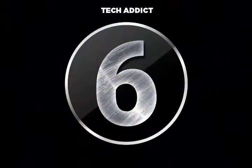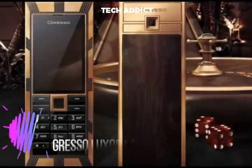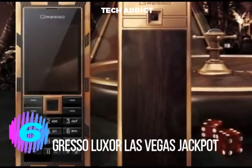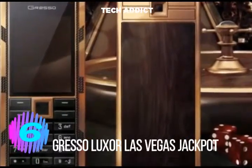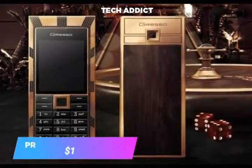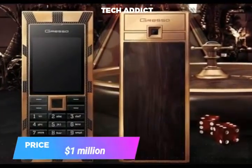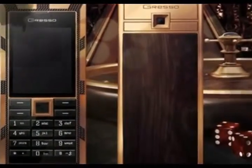Number 6. Gresso Luxor Las Vegas Jackpot was established in Switzerland in 2005. It is made of solid gold weighing 180 grams. The back panel is made of African blackwood that is more than 200 years old. Its keys are made of sapphire crystal and it costs a cool $1 million.